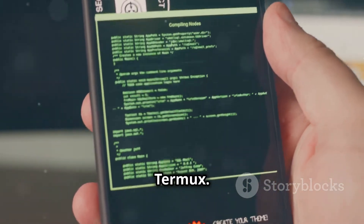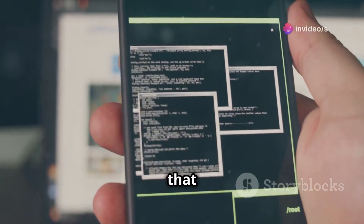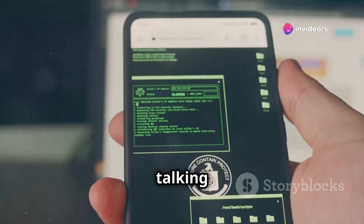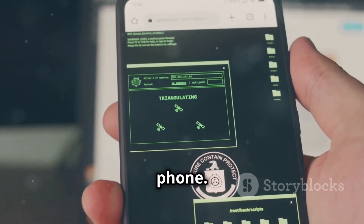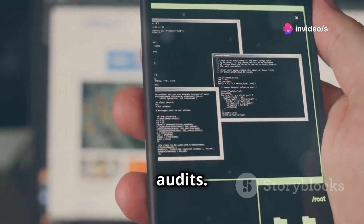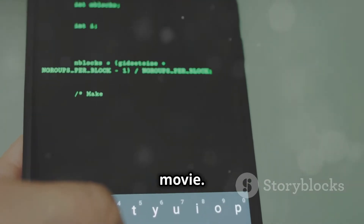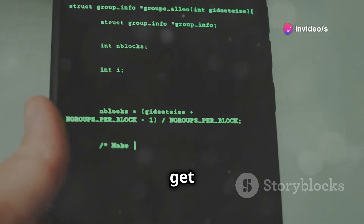First up, we've got Termux. Now, this isn't your average app. It's a terminal emulator and Linux environment that basically turns your Android phone into a portable hacking lab. We're talking about installing powerful tools like Metasploit and Nmap right on your phone. It's like having a mini computer in your pocket, ready to run penetration testing scripts and security audits. You don't need to be a coding wizard to use it — there are tons of resources and tutorials available online to help you get started.